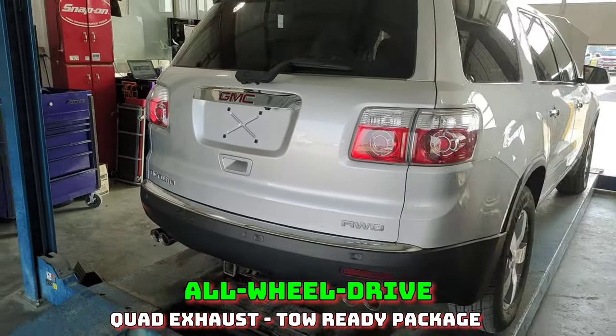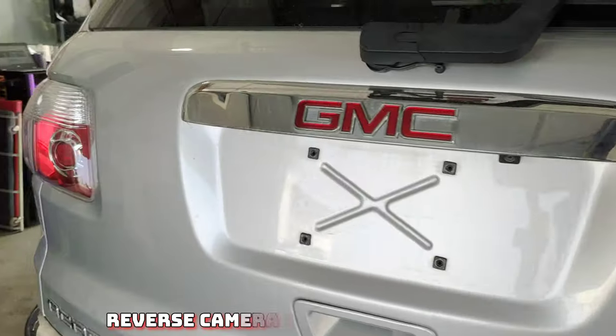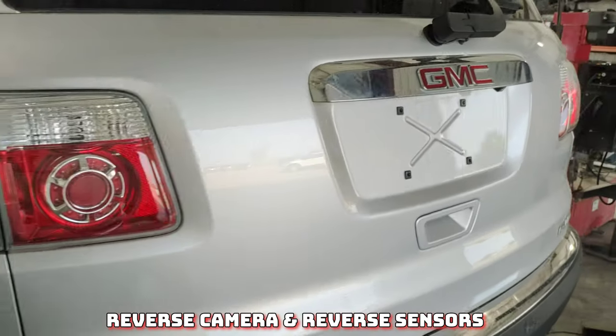You can see on the back lots of nice features: quad exhaust, tow package, reverse camera, and reverse sensors.